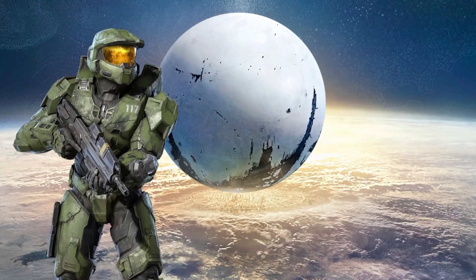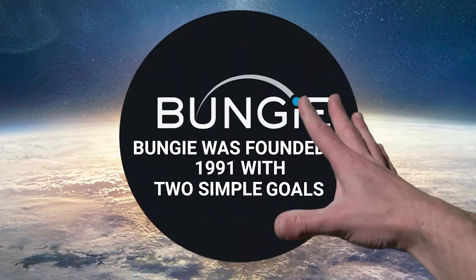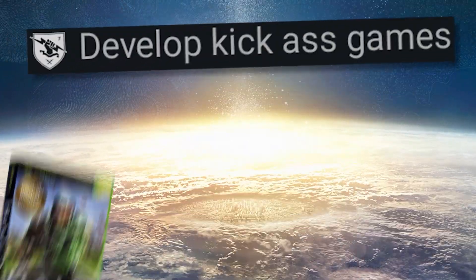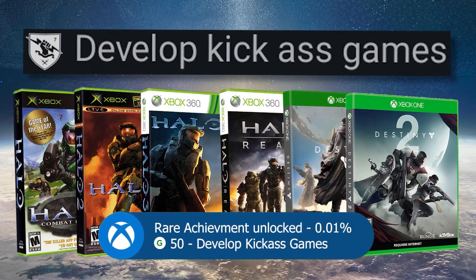Welcome back! Let's start with a little history lesson. Bungie was founded in 1991 with two simple goals. Goal 1: develop kick-ass games. Goal achieved, Bungie.